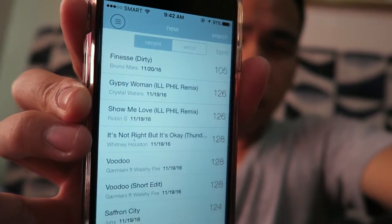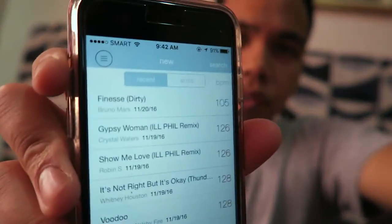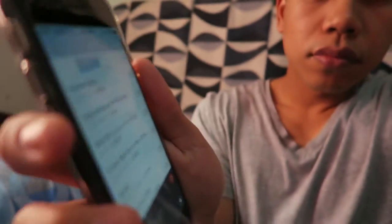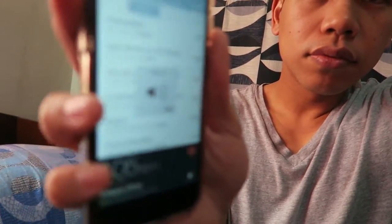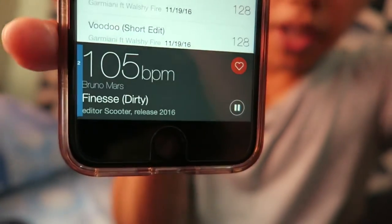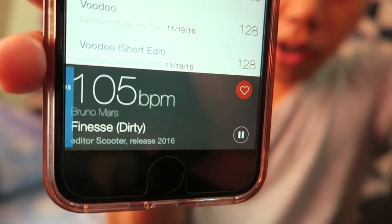I'm going to hit 'New' right here. As you can see, there's a list of songs on the screen of my phone and you can preview them. For example, the top one is a Bruno Mars track — click on it and it loads up and you can hear the music playing.